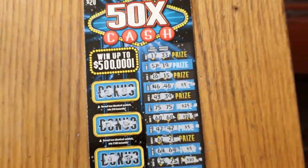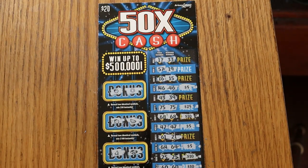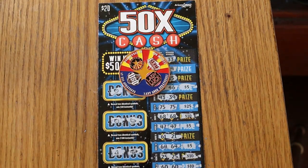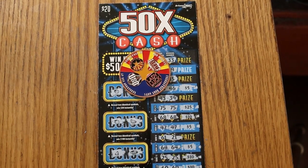Alright, that's a solid profit session. It's been a while since I hit anything decent on this ticket. Anyway, hope you did enjoy that. If you did, hit the like button, comment, subscribe, notification. We'll be back again soon with something else. AZ Scratchers signing off — we'll see you all later. Bye.